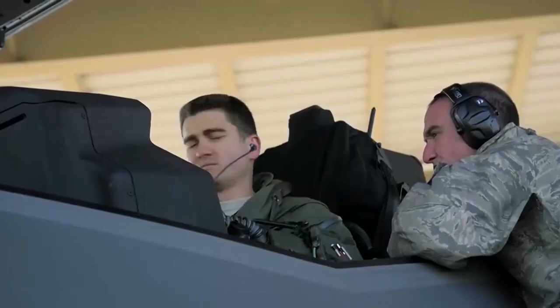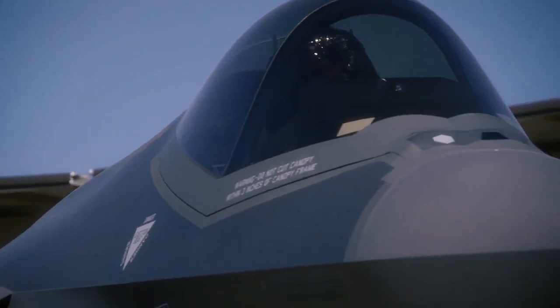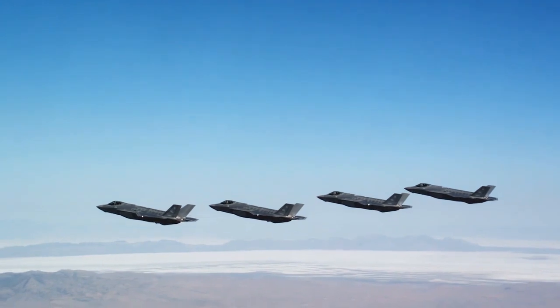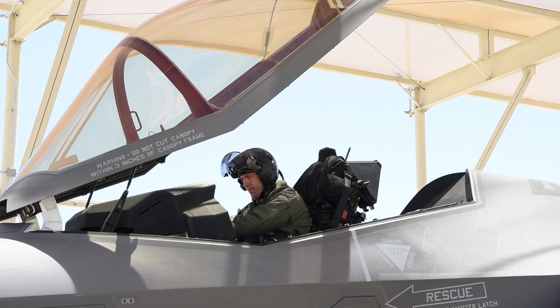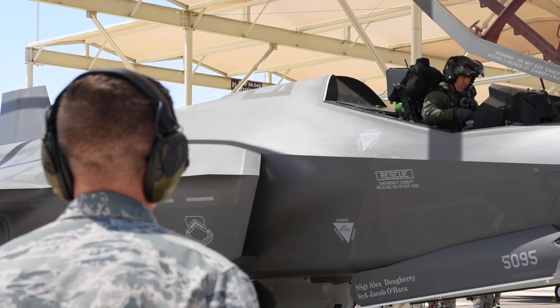Threat replication in the F-35 is hugely important for us here specifically at Luke because the primary mission we do in the F-35 is suppression of enemy air defense. The ability to replicate actual emitters and to get the most realistic training is invaluable to our students — to be able to see what the actual indications are in their jets and to execute the tactics we're trying to teach them based off of real-world scenarios. Threat replication is everything in the F-35, and it's one of the things that we train to every single day.